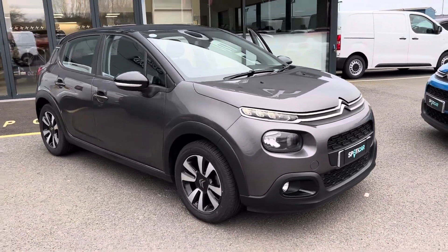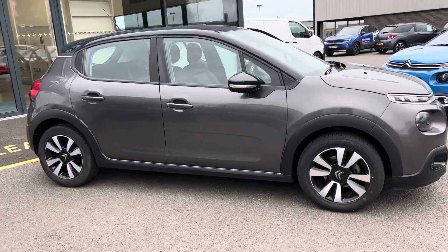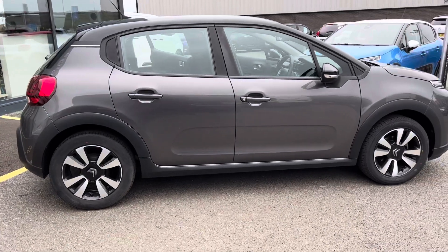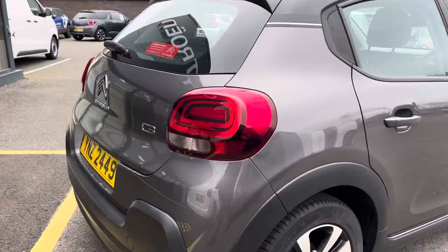Hi folks, everyone here at JC Halberts in the Citroen on Eglinton. Today I have this year 2018 registered Citroen C3. This one here is the Feel model, finished in platinum grey, but it's got your 16 inch diamond alloy wheels.